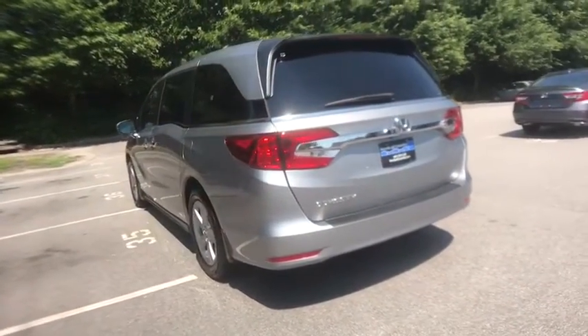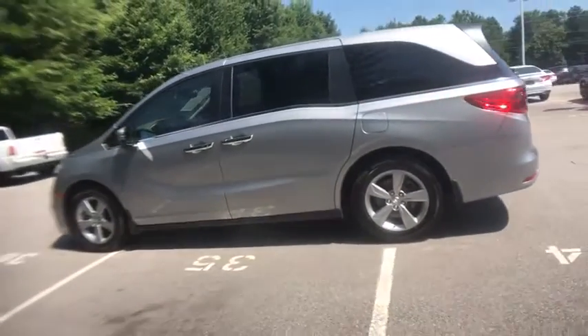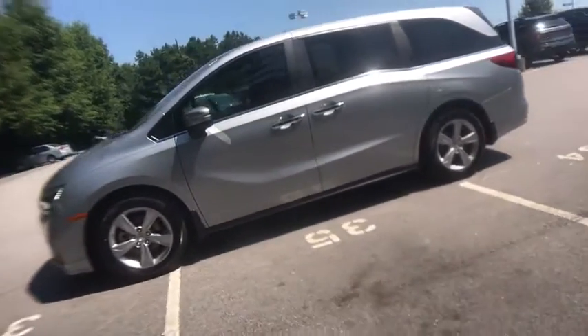Power passenger seat, power liftgate, traction control, dual airbags, leather-wrapped steering wheel, alloy wheels, power steering, four-wheel disc brakes, fog lights.